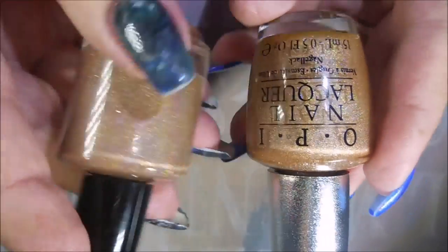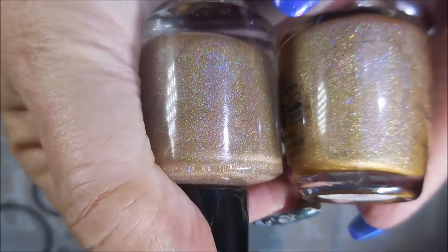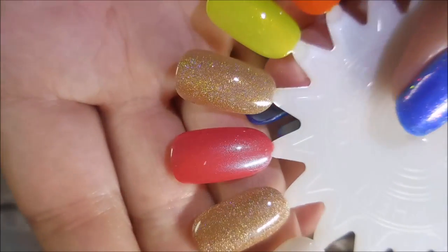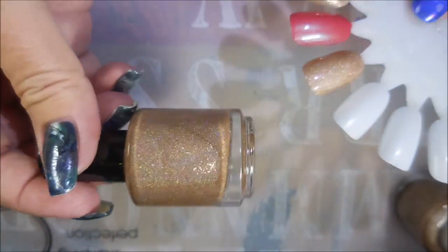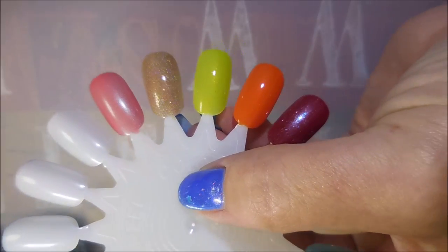I pulled out my bottle of OPI DS Classic from the Designer Series — these are kind of hard to find — but I wanted to show you that they look very, very similar. This one's got a different tone, just a shade or two different. I swatched them side by side: this one is Hide and this one is DS Classic. So if you really wanted this color and don't want to pay eBay prices, Vista Cruiser is a really good almost-dupe. And finally, another coat of Hot Donna.